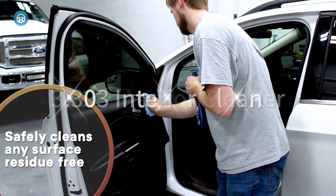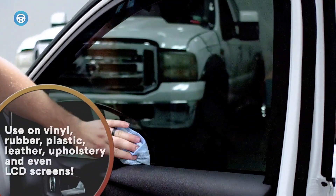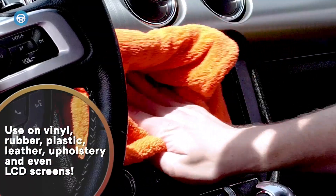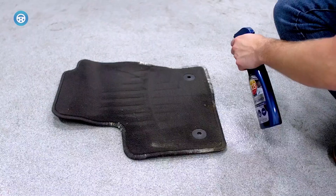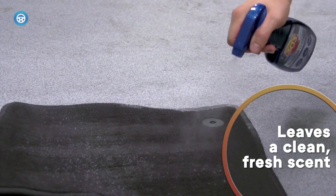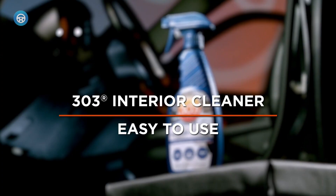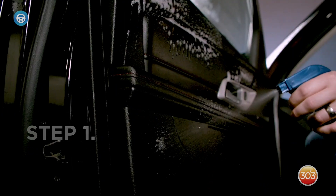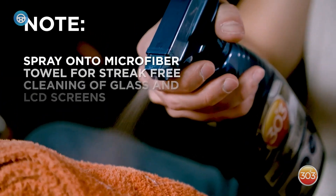3. 303 Interior Cleaner. Car interior cleaning doesn't have to be expensive. While the 303 Interior Cleaner is tough on grime and stains, it's light on surfaces for a smooth finish. It's safe for use on glass, screens, leather, vinyl, or virtually any other surface you find in the typical vehicle. Around 79% of customers gave the 303 Interior Cleaner 5-star reviews, with positive comments praising how well the cleaner works on difficult upholstery stains.